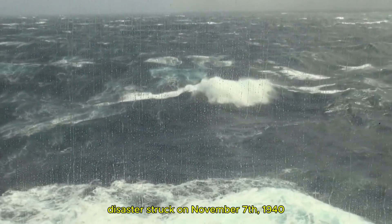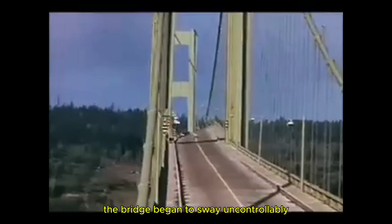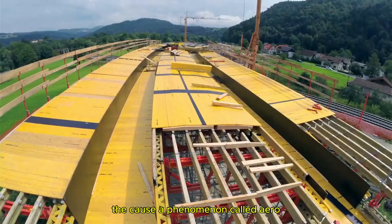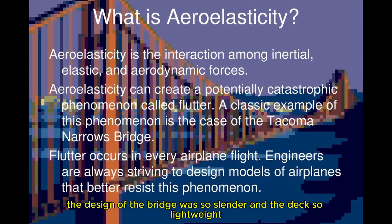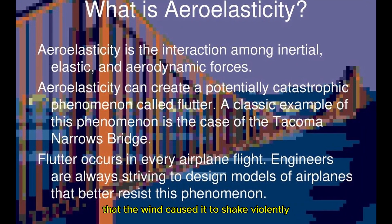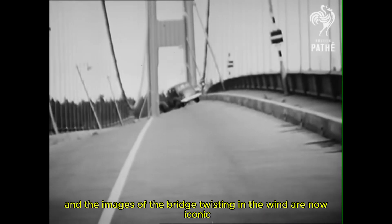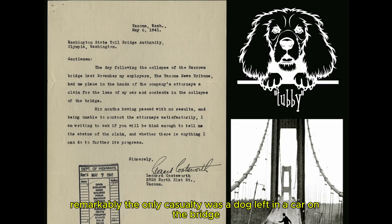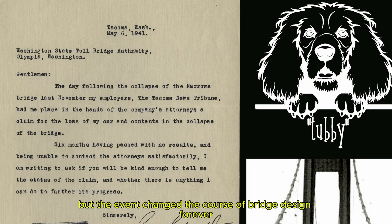On November 7, 1940, high winds hit the bridge, and what happened next was nothing short of shocking. The bridge began to sway uncontrollably, and in just a matter of hours, it collapsed. The cause? A phenomenon called aeroelastic flutter. The design of the bridge was so slender and the deck so lightweight that the wind caused it to shake violently, eventually tearing it apart. The collapse was captured on film, and the images of the bridge twisting in the wind are now iconic. Remarkably, the only casualty was a dog left in a car on the bridge, but the event changed the course of bridge design forever.